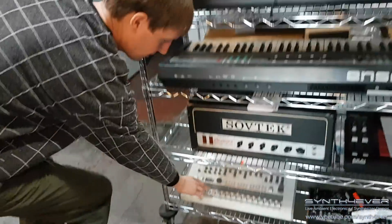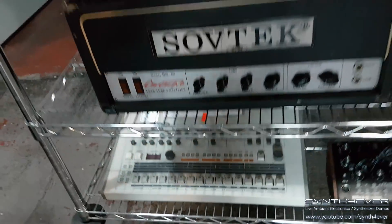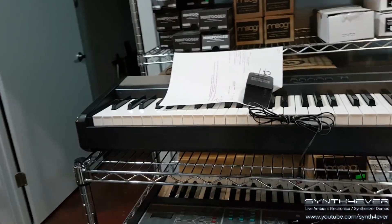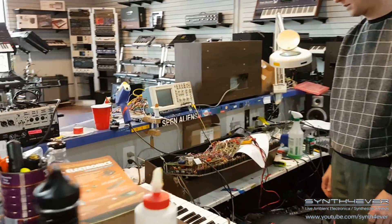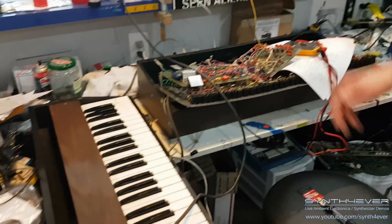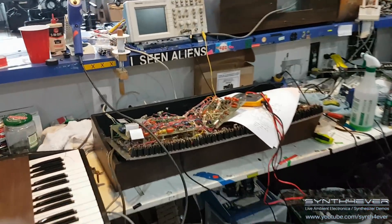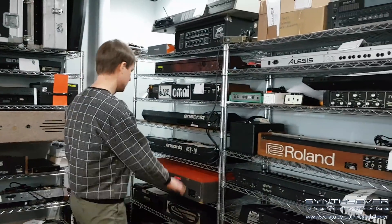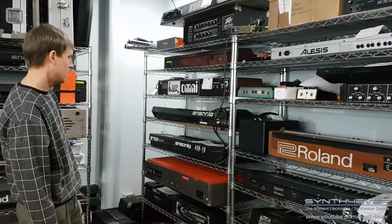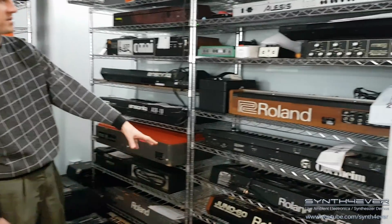We just brought in a 909 here for us to work on. They're so reliable you usually don't have to work on them — this one's having some trouble. We're working on an EML 101 right now — we did the keybed and now just troubleshooting a few things on the board. We did a Vox Jaguar recently — a real variety of things. Also an Arp Omni, an ASR-10, a Juno-60.